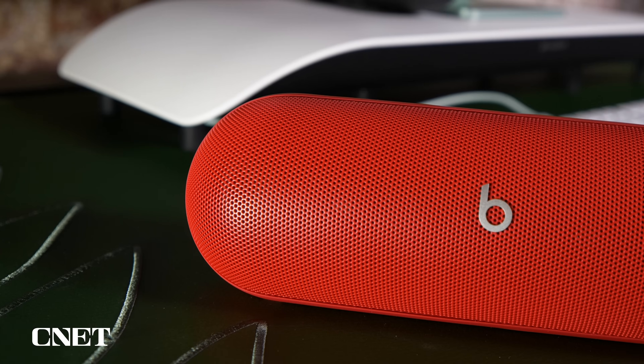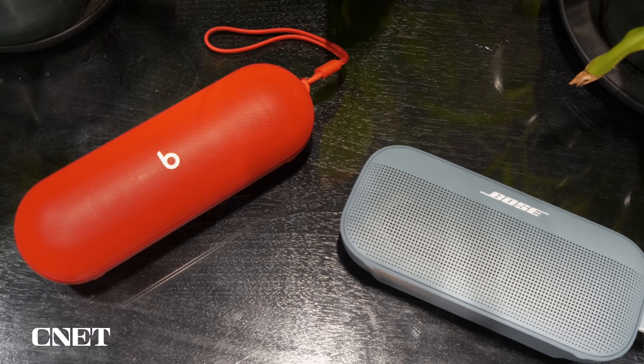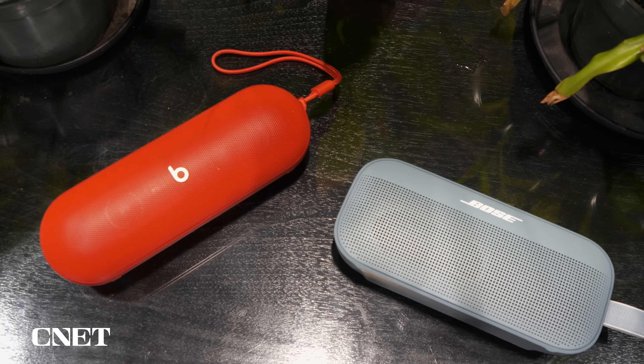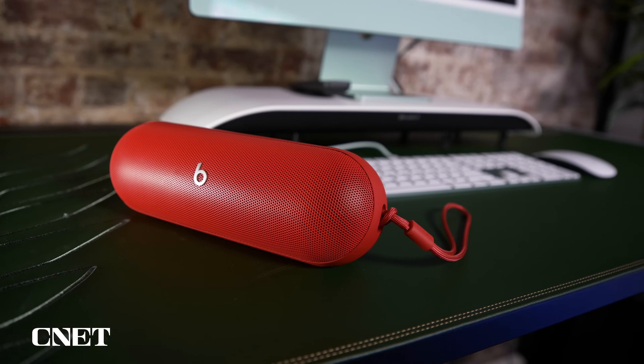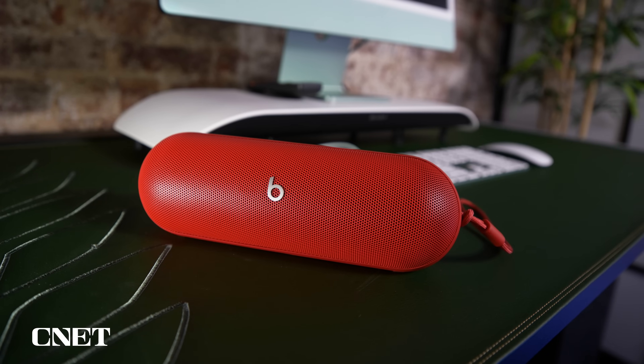Beats says the Pill features a newly engineered woofer system and better magnets that help make it a better sounding speaker than the Pill Plus, and you really do notice that the bass response and overall clarity has improved — it's a big difference. Compared to the SoundLink Flex, the Pill is a little more dynamic sounding and seems brighter, with slightly more forward mid-range, which is where vocals live. I wouldn't necessarily say it sounds better than the Bose, but it plays a little louder, particularly at half volume, and has a bit more sculpted sound.